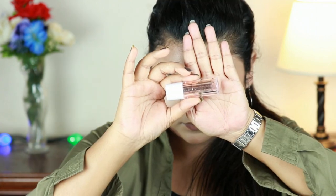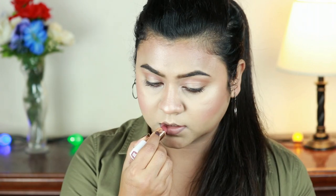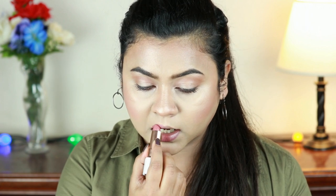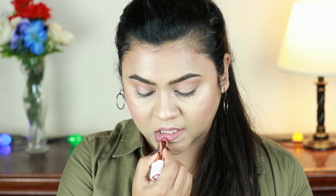For the first lip option I'm going with the Flower Beauty Cream Lipstick in the shade Pink Dusk — a perfect nude shade for me. I love the formula; it's so comfortable, creamy, and lasts about three to four hours.